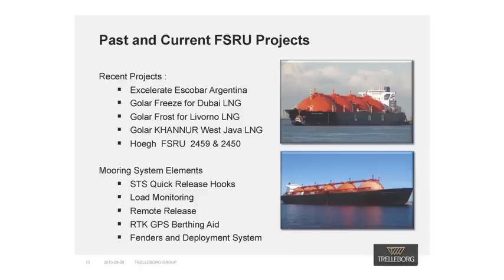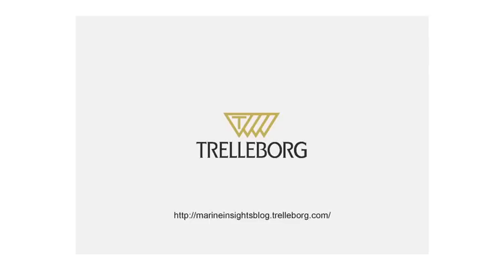There are two additional vessels which will also be built. For all of these projects, we provided both the jetty and the ship-to-ship mooring system elements comprising quick-release hooks, mooring load monitoring and remote-release systems, GPS berthing aids, and for most projects, fenders with an associated deployment system. Thanks for watching the webinar. If you have any questions, please get in touch via our Marine Insights LinkedIn group. The link is available on the screen now.